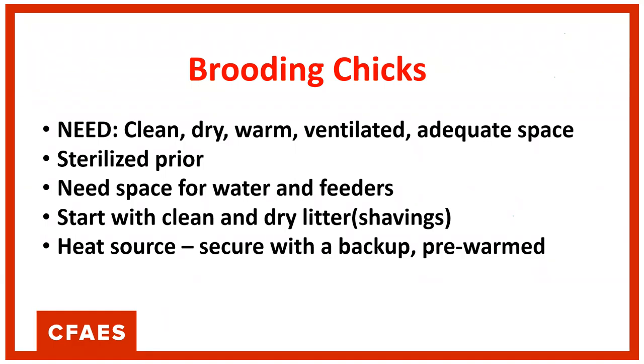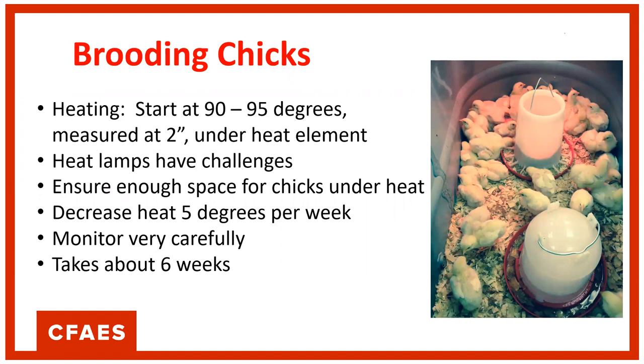Make sure you have enough space for water and feeders, and start with clean dry litter on the bottom — shavings — because little baby chick legs need traction to avoid injury. It needs to be heated since it's not with its mama anymore, and that artificial heat is decreased over time until the chick can thermoregulate on its own. We start at 90 to 95 degrees, measured using an oven thermometer placed right underneath the heat element at the level of the baby chick. Then decrease heat 5 degrees per week. It takes about six weeks.